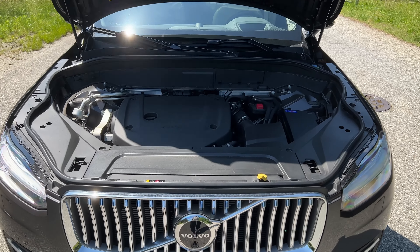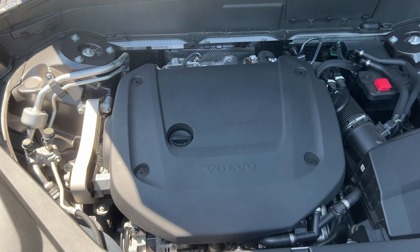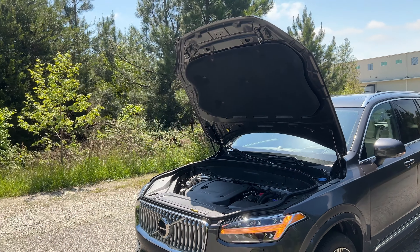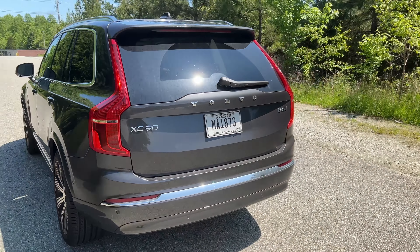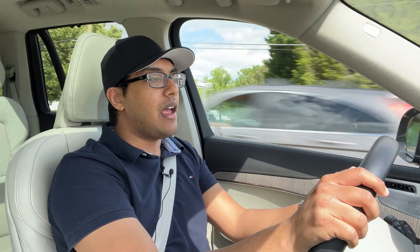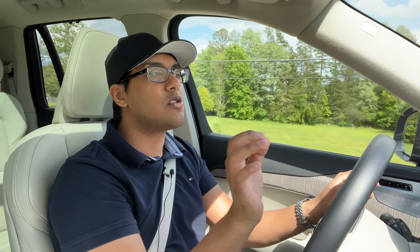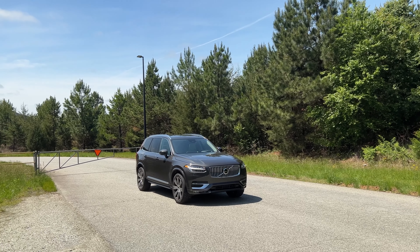Let's talk engines. We have the B6 trim level. One of the changes they made for 2023 is they've added electrification in some way, shape, or form to every Volvo. With the B5 and the B6, they've introduced a 48-volt mild hybrid system. This B6 has the crazy turbo and supercharged 2-liter 4-cylinder engine mated to an 8-speed automatic. I really like this engine — it sounds surprisingly good for a 4-cylinder, and most importantly, it's a smooth 4-cylinder. It produces 295 horsepower and 310 pounds-feet of torque.